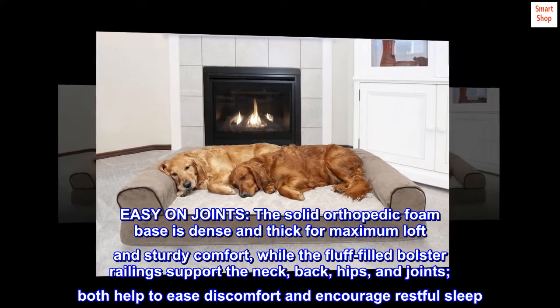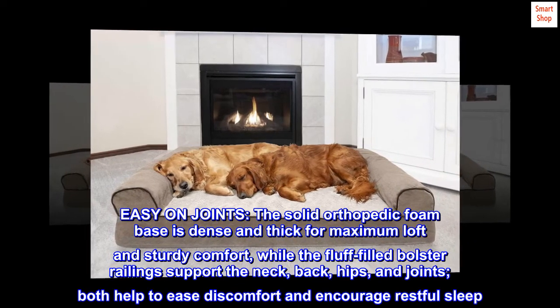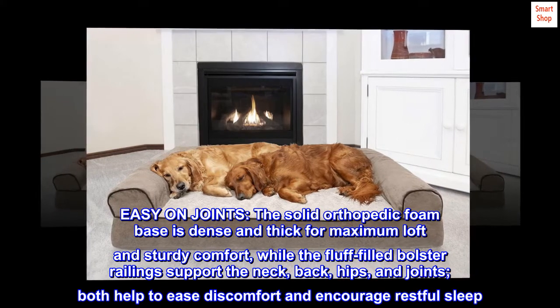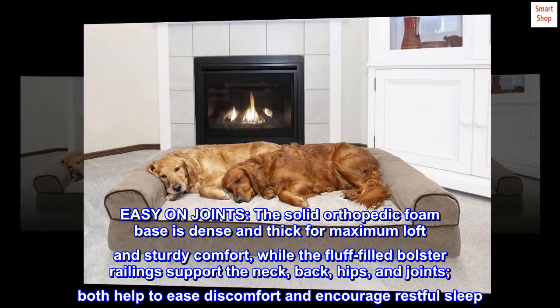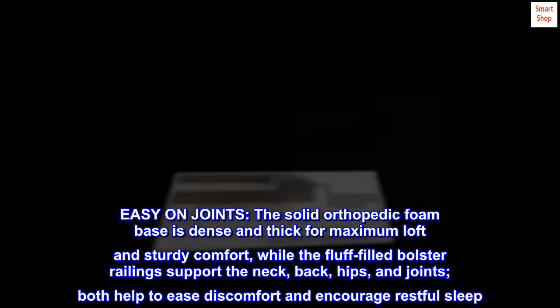Easy on joints. The solid orthopedic foam base is dense and thick for maximum loft and sturdy comfort, while the fluff-filled bolster railings support the neck, back, hips, and joints. Both help to ease discomfort and encourage restful sleep.